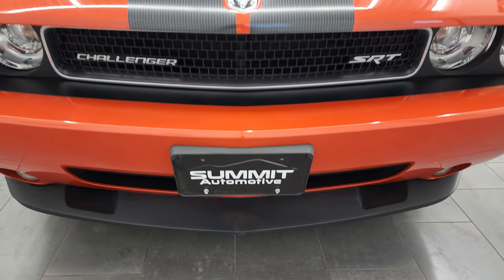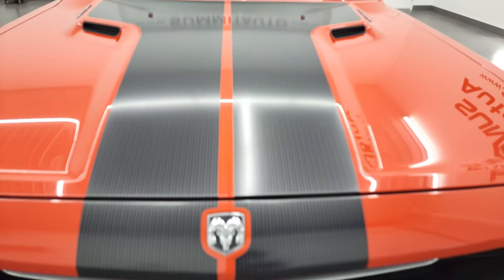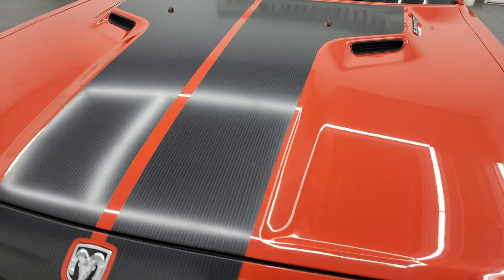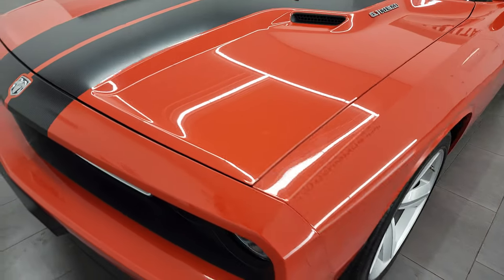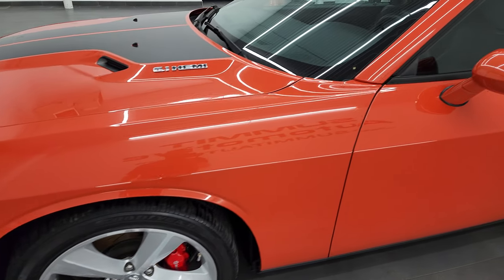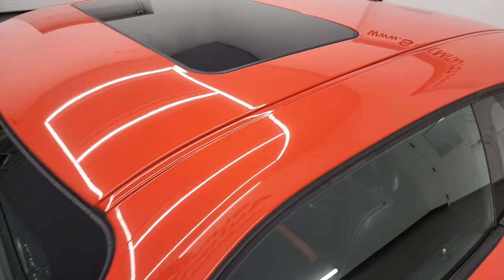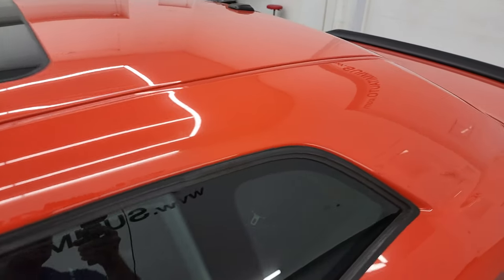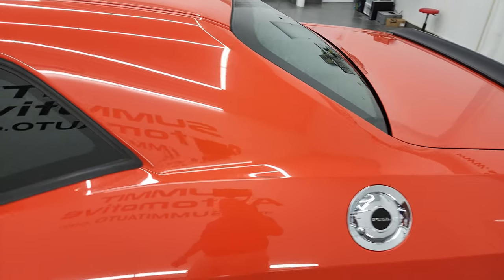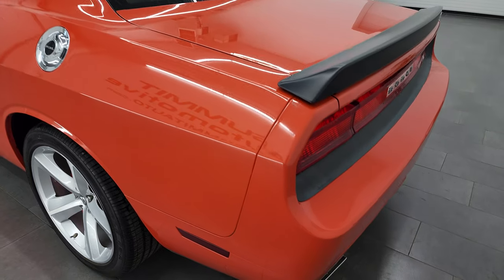I'm going to go all the way around in this video — inside, start it up and take a look under the hood. Hemi orange pearl coat is the color and I shoot all my videos in 4K, so if you have HD capabilities on your computer, tablet, smartphone or television, I highly recommend turning them on right now because it is your best way to check out the quality, condition, options and cleanliness of the vehicle before seeing it in person.